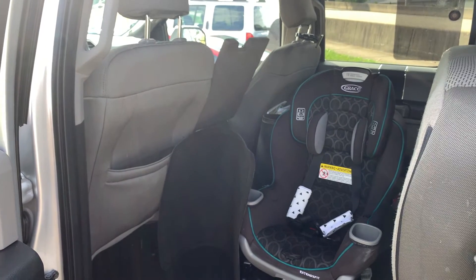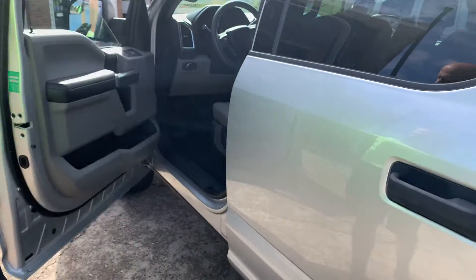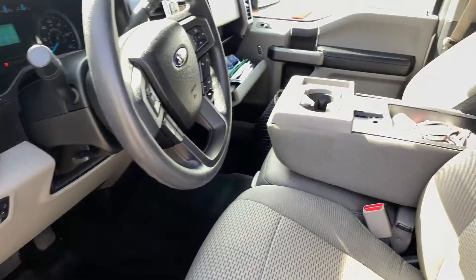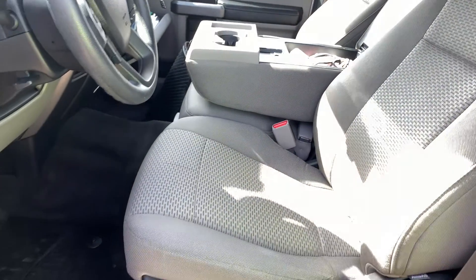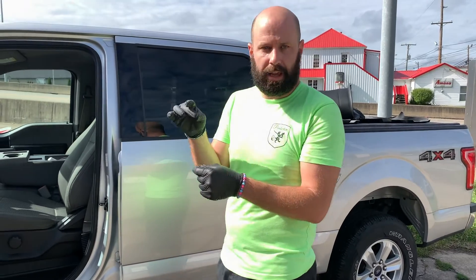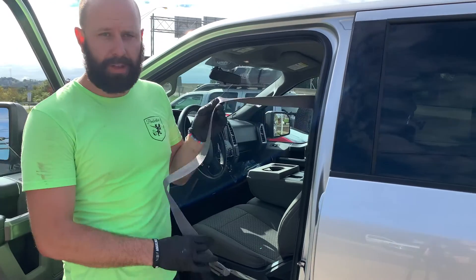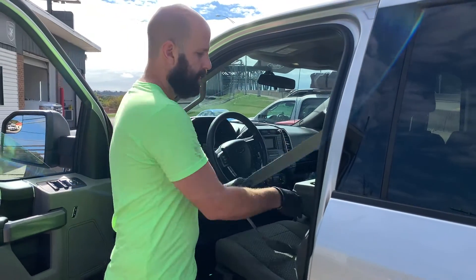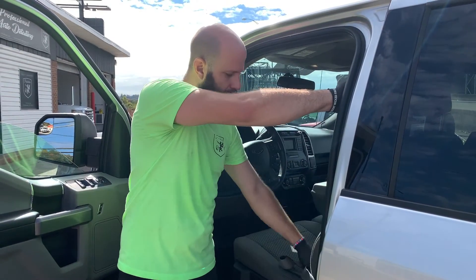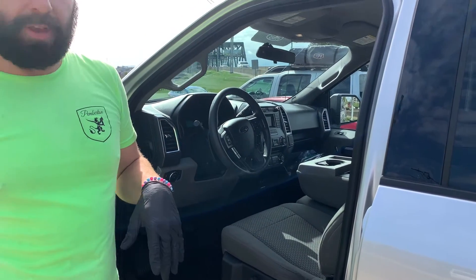Everything has been opened up — the center console's opened up, the glove box has been opened up. All the hard floor mats, like the WeatherTechs, are actually outside the vehicle. Lastly, I'm going to pull out all the seat belts and put a clamp on them. Seat belts can hold a lot of smells and odors, especially on a smoker vehicle, so we pull those out and put a clamp on them so the ozone can actually treat those.